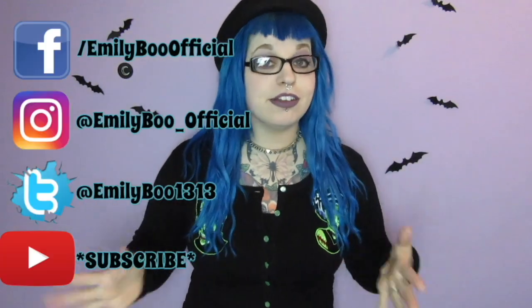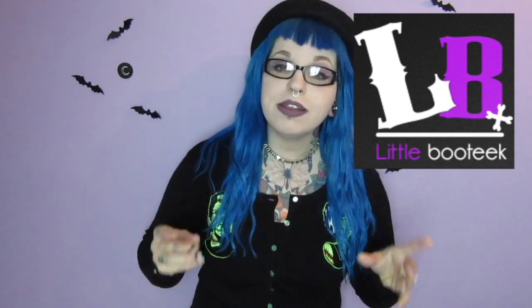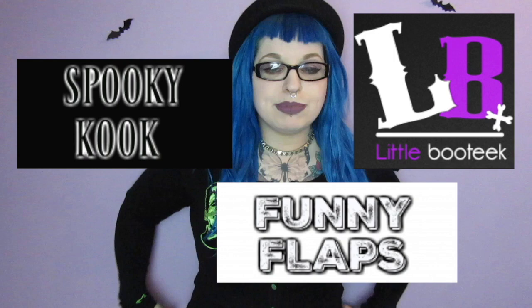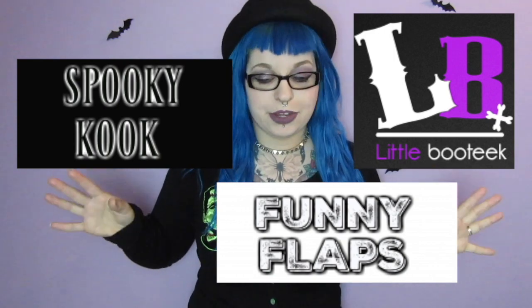Today's video is quite a fun one. I don't know if you've heard of a store called Little Boutique. They're partnered with other stores called Spooky Kook and Funny Flaps. I'll put all the links down below, but definitely check them out. Little Boutique is like an online alternative store and they seem to sell a lot of brands I love, a little bit cheaper than anywhere else, so that's always good.